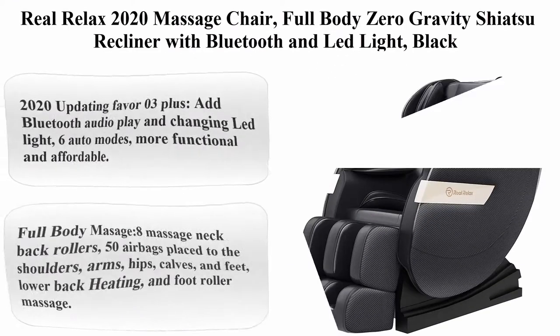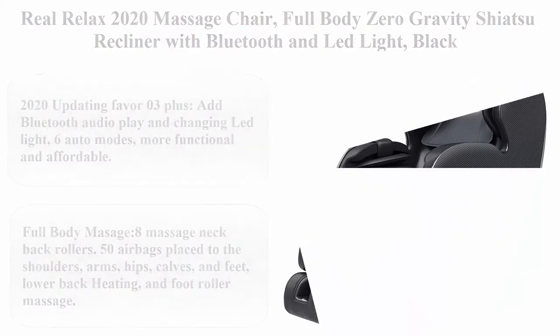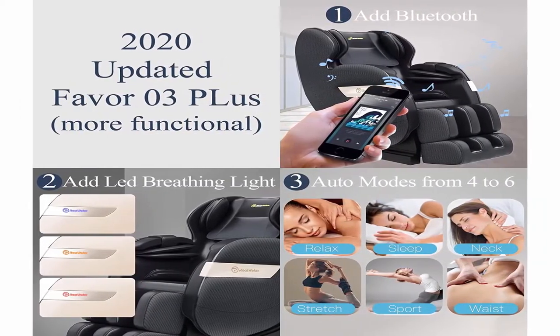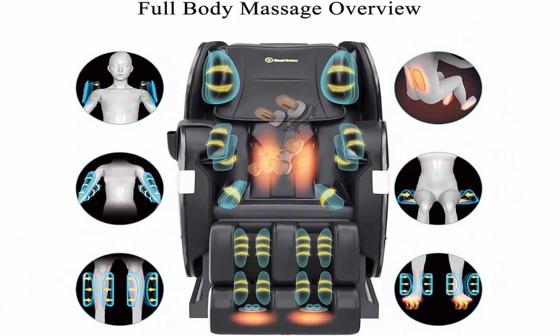Top 2: Real Relax 2020 Massage Chair, Full Body Zero Gravity Shiatsu Recliner with Bluetooth and LED Light, Black. 2020 Updating Favor 03 Plus — Add Bluetooth Audio Play and Changing LED Light. 6 Auto Modes, More Functional and Affordable.